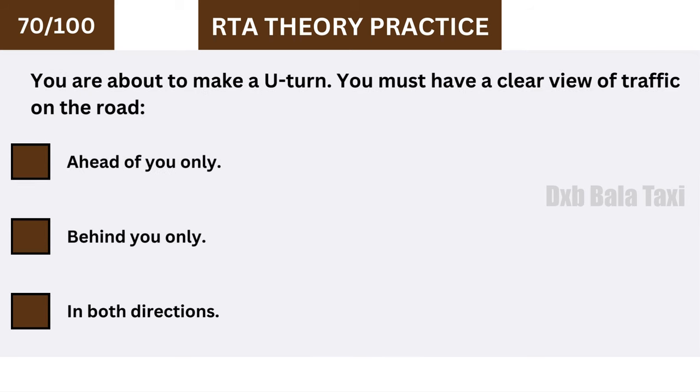You are about to make a U-turn. You must have a clear view of traffic on the road in both directions.